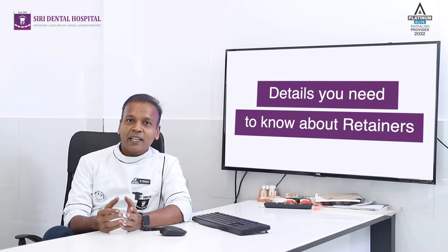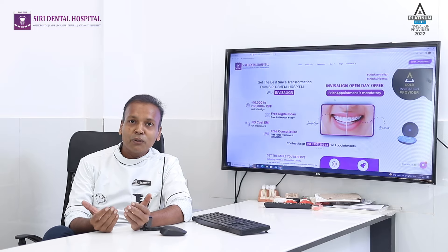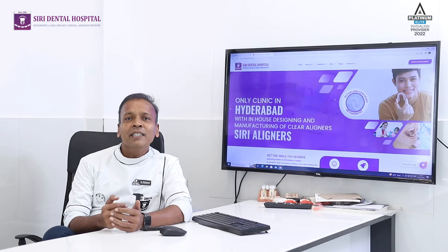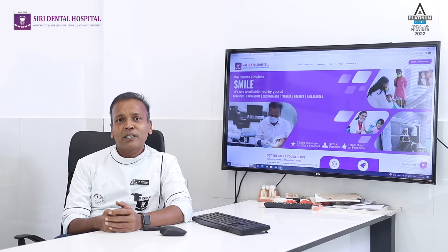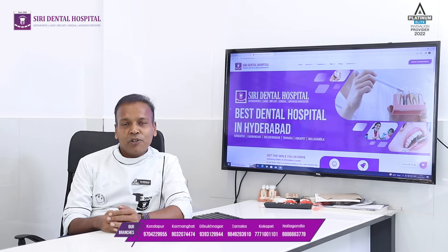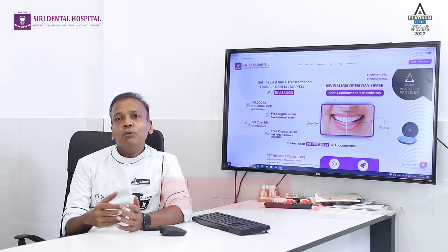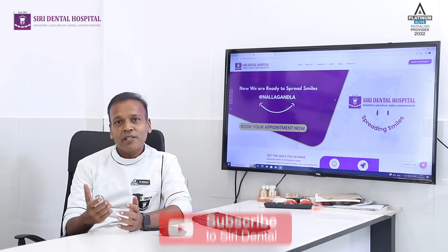You have to use a removable retainer. All the removal and replacement is able to repair — from the end to the end of the week. Therefore, after the age of 19 or 20, after the braces treatment.